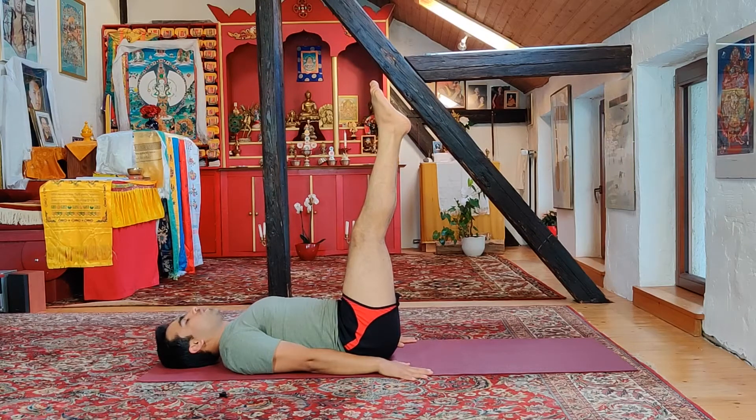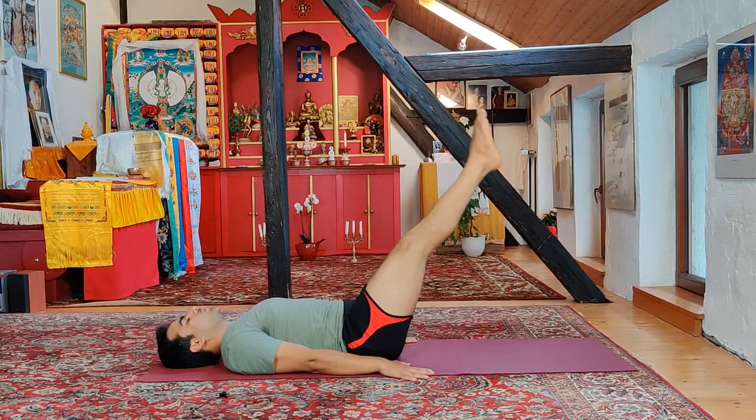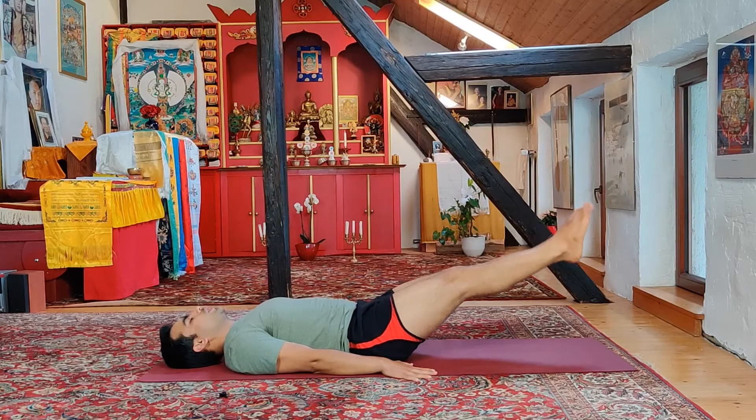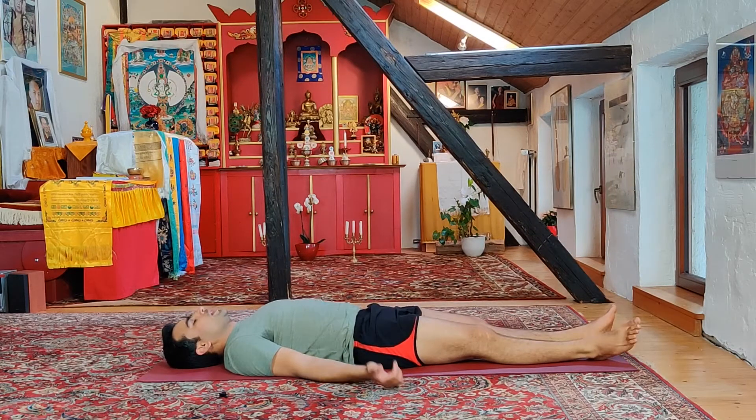Stay here for the count of five — three, four, five. When you want to come down, take a deep breath in, bend your knees or keep them straight, hold the breath, then exhale slowly while moving your legs down and release.